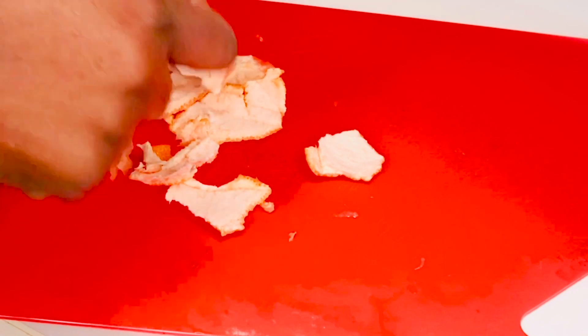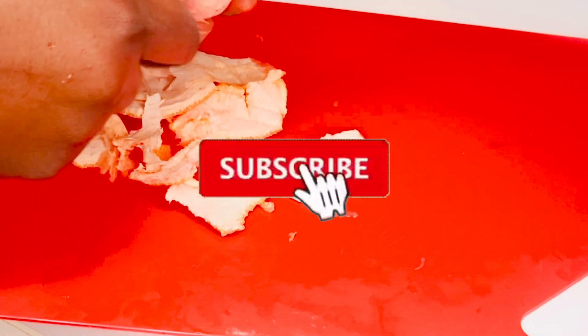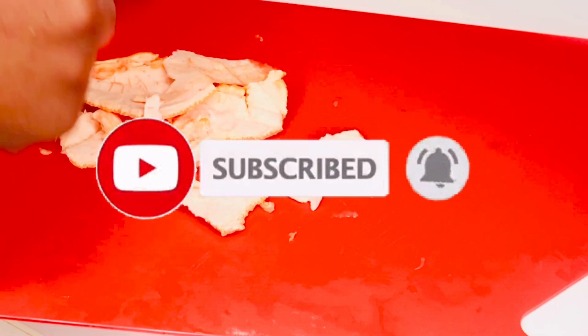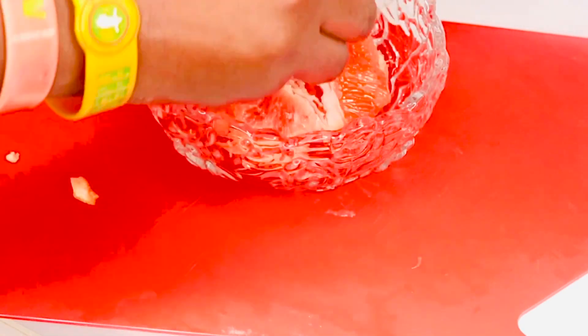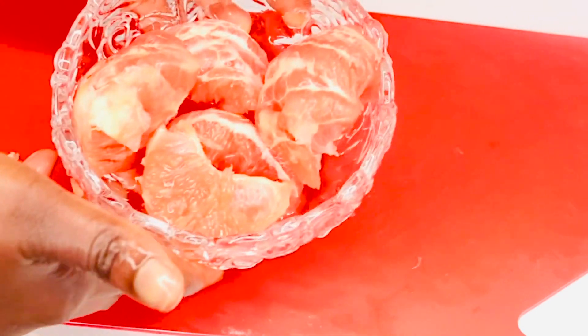Please don't forget to subscribe, like, share, and comment. Share this video to your friends and your loved ones. Just click on that red button below and turn on your notifications so you'll be notified whenever I upload a new video. This is the grapefruit, so I'll just add this to the plate. If you don't have grape, you can also use orange — it's the same thing.